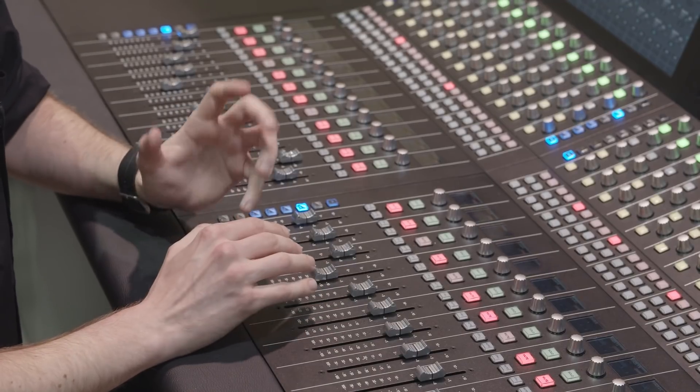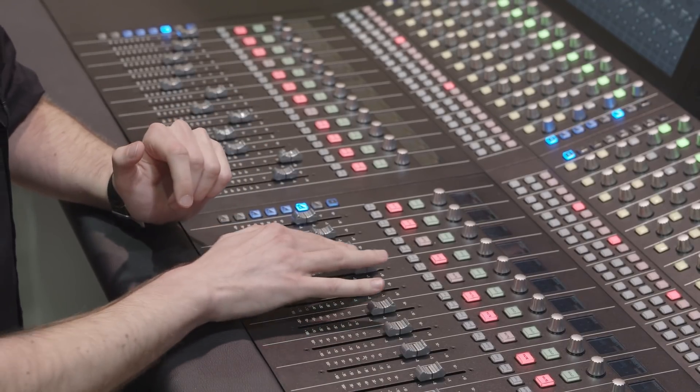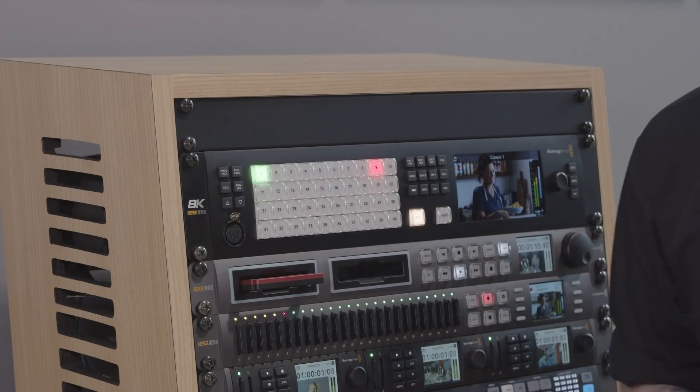We're even showing the added integration with Fairlight audio consoles, meaning that this Fairlight audio mixer can be controlled via a dedicated tactile control surface via a single ethernet connection.